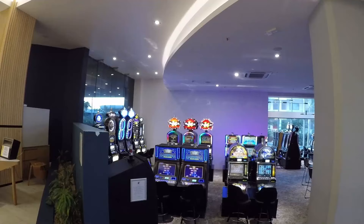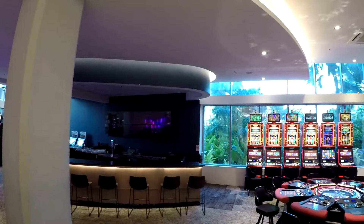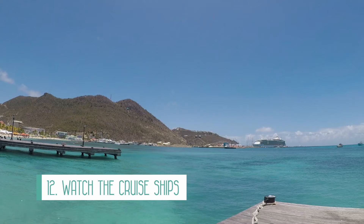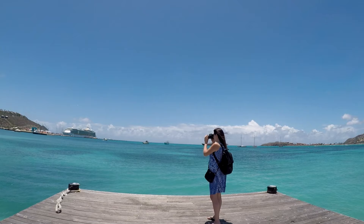Number 11 is to go to a casino. If you like to gamble or just watch other people gamble, head to one of the casinos. There are a few on the island to choose from and you can stick to a budget to keep this an inexpensive or even free activity. Number 12 is to watch the cruise ships arrive and depart from the Philipsburg port. This is obviously not happening these days but I'm confident it will again in the future. I loved watching all of the passengers rush off the ship to get into Philipsburg and then sail away into the sunset. The best part is it's a free activity.